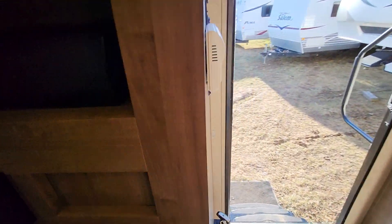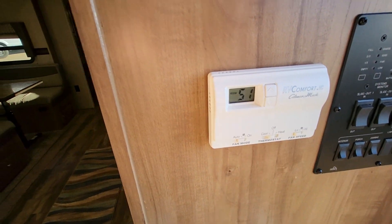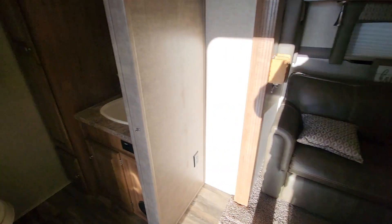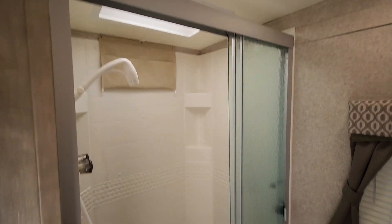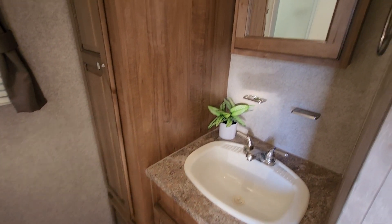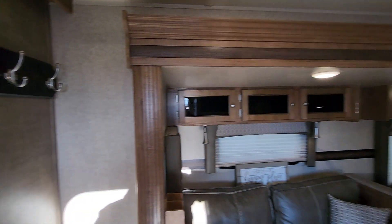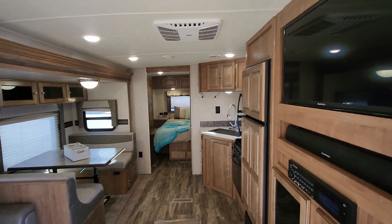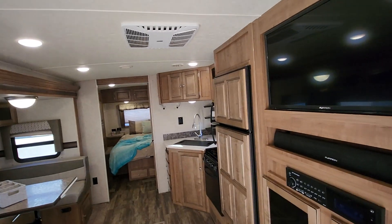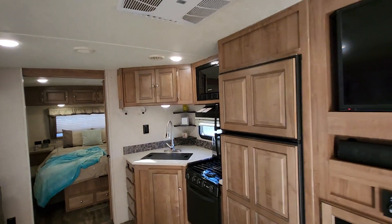This couch folds into a bed and this dinette also folds down into a bed. I'm going to turn the air conditioning off because it's 25 degrees outside. The bathroom also has a nice sliding door, toilet, shower, sink, and lots of pantry storage. This camper is probably in about as near perfect condition as you can get — it's beautiful, smells like new. I'm ready to go camping.